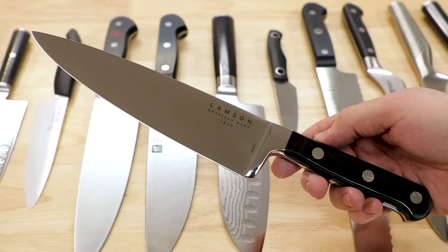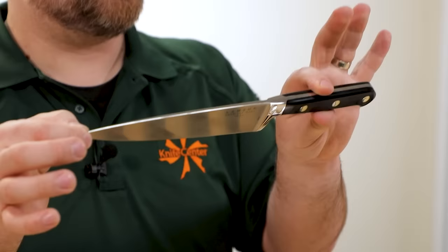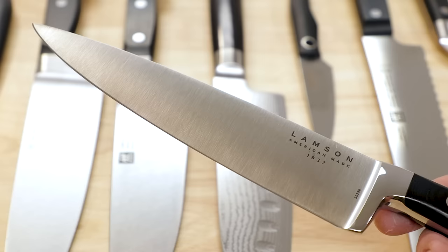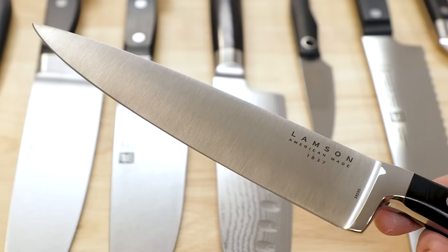The Western style of knife — represented here by this American-made Lamson Midnight Forged chef's knife, which runs about $150 — tends to have thicker blades than Japanese counterparts and thicker edges as well, and is known for really being able to stand up to the rigors of professional use. So if you're hard on your implements, that might be a good way to go.